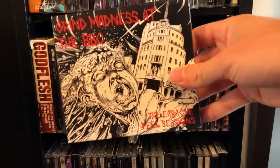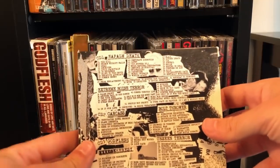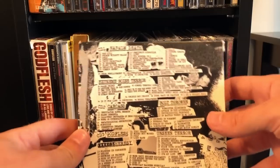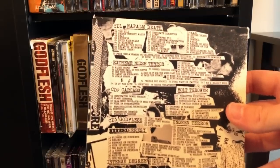Grind Madness at the BBC — this one has Napalm Death, Extreme Noise Terror, Carcass, Bolt Thrower, Godflesh, Unseen Terror, An Intense Degree, and Heresy. Nobody really knows who those last two bands are anymore, but let's see.